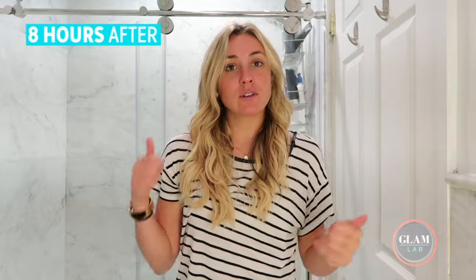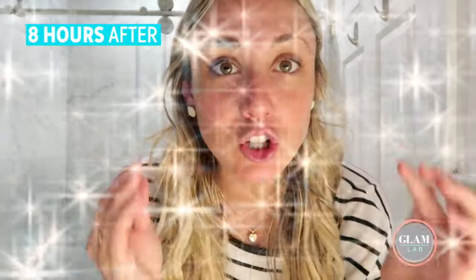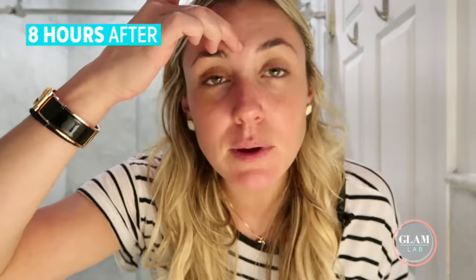So it's been about eight hours since I got the dermaplaning and the no-peel peel. My face is legitimately glowing — it looks awesome. I feel like the lines on my face are definitely diminished. It feels so soft.